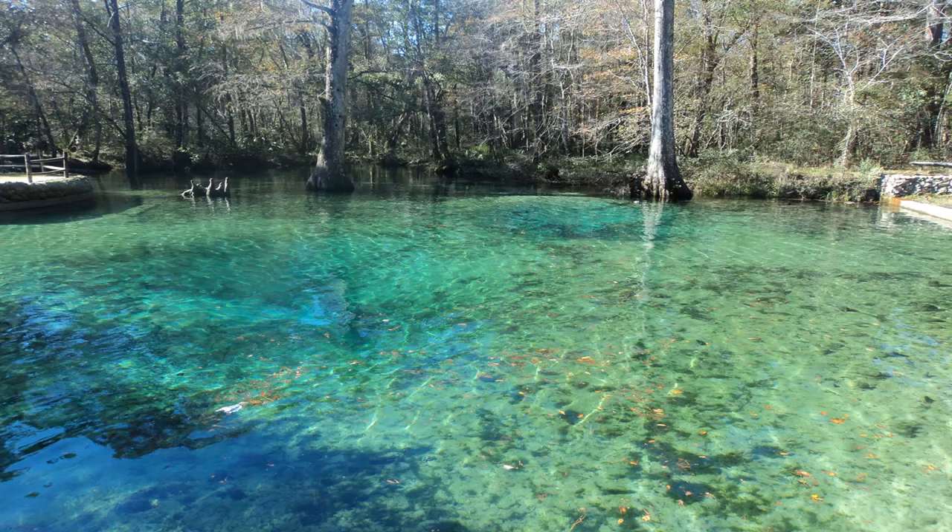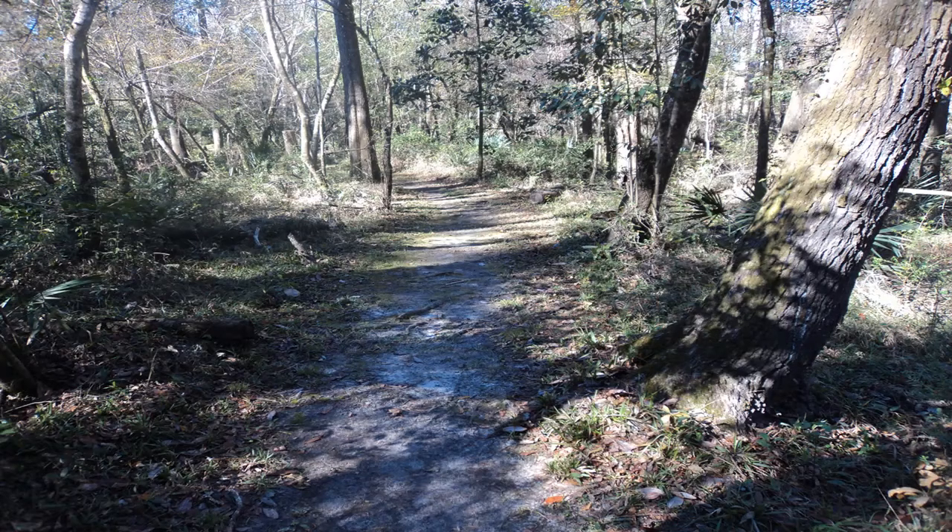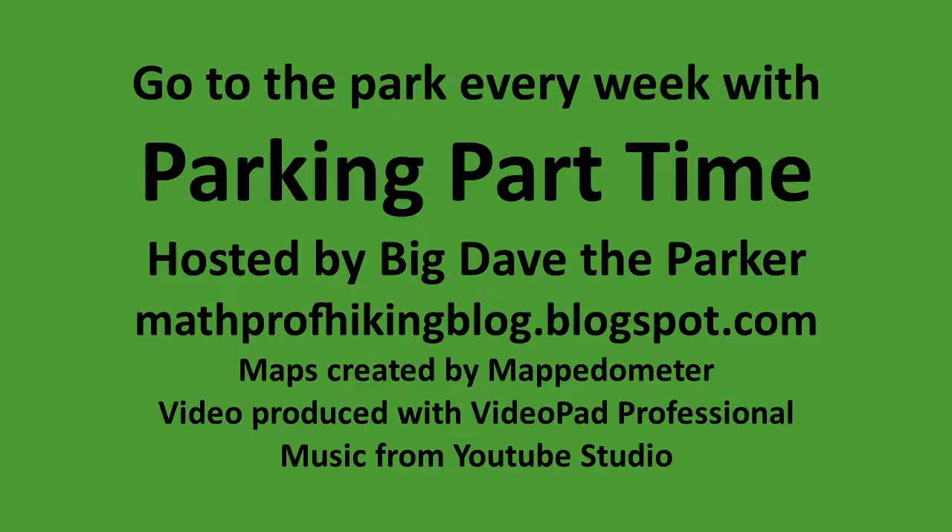This video is part of a project called Parking Part Time. The goal of this project is to display the glory of God's creation by visiting every state park, national park, and national forest in the contiguous 48 states. If you liked this video, please click the thumbs up button and the subscribe button. Thanks for watching, and until next time, I'm Big Dave the Parker — take care, and Lord bless!